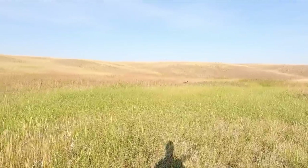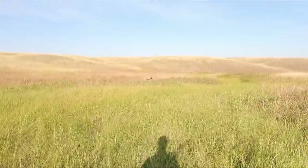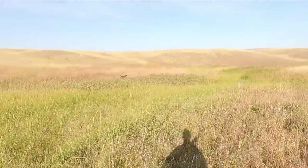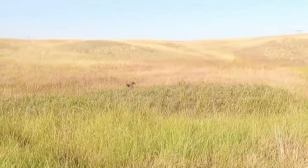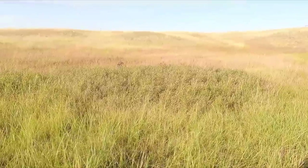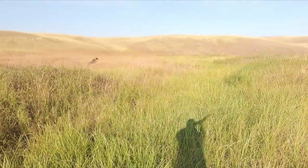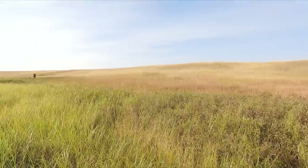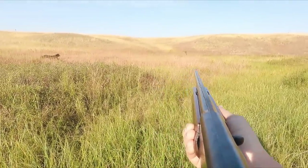Just a few minutes in, Sawyer goes on point. I was able to take the first bird off camera. Second shot missed. Third shot — I got two down. So I won't call it a double, but I shot two.